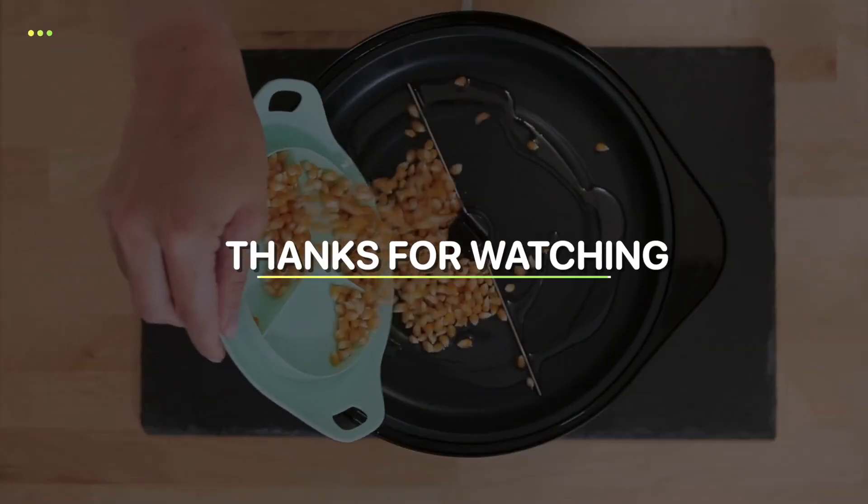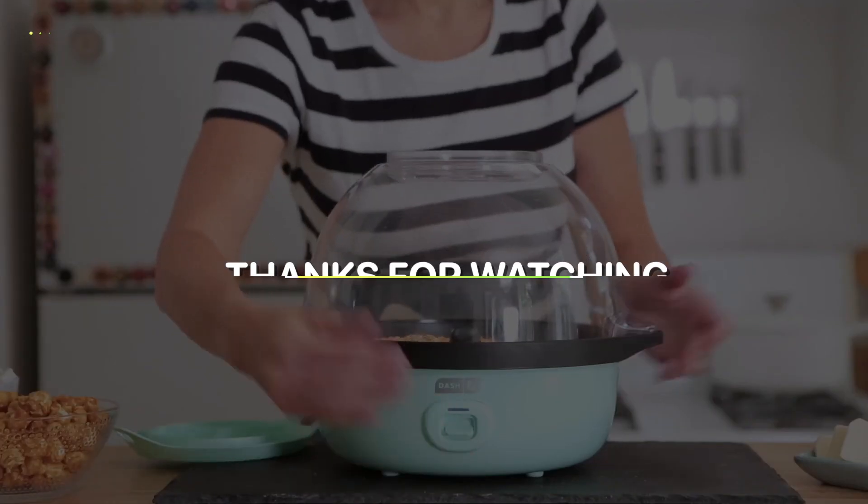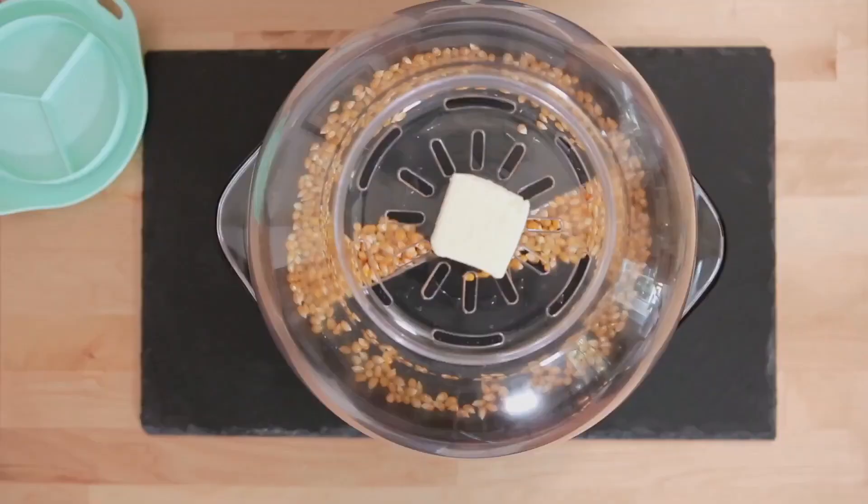That's all for today's video. Hope you enjoyed it. If so, please like, share, and subscribe.